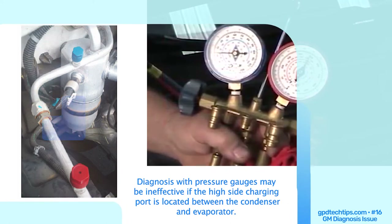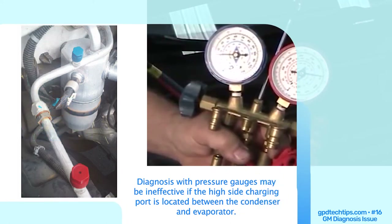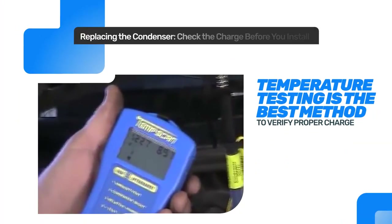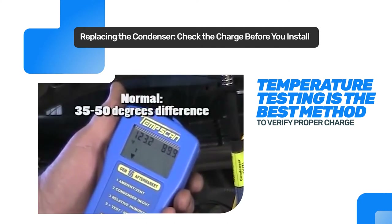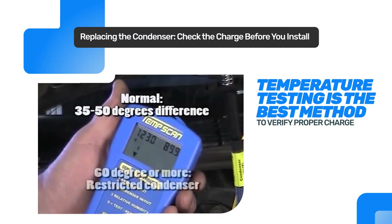High head pressure due to a restriction in the condenser may not be evident if the high side charging port is located between the condenser and evaporator. However, condenser efficiency can be determined by temperature testing. A parallel flow condenser should have a temperature change of 35 to 50 degrees from inlet to outlet. A temperature difference over 60 degrees indicates a restriction in the condenser, which means the condenser needs to be replaced.